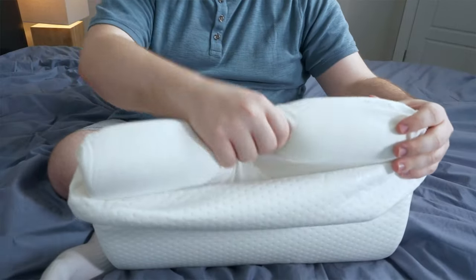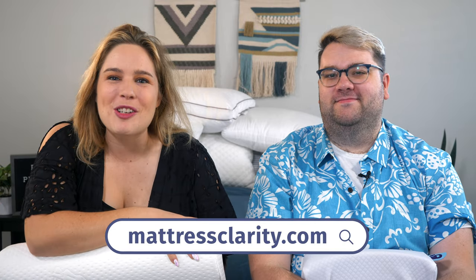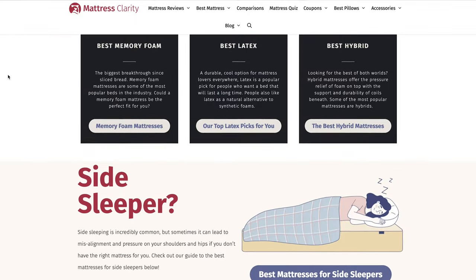We rounded up a list of the best pillows of the year to make your shopping experience even easier. You'll find all this information at mattressclarity.com along with some money saving coupons. Let's get started.